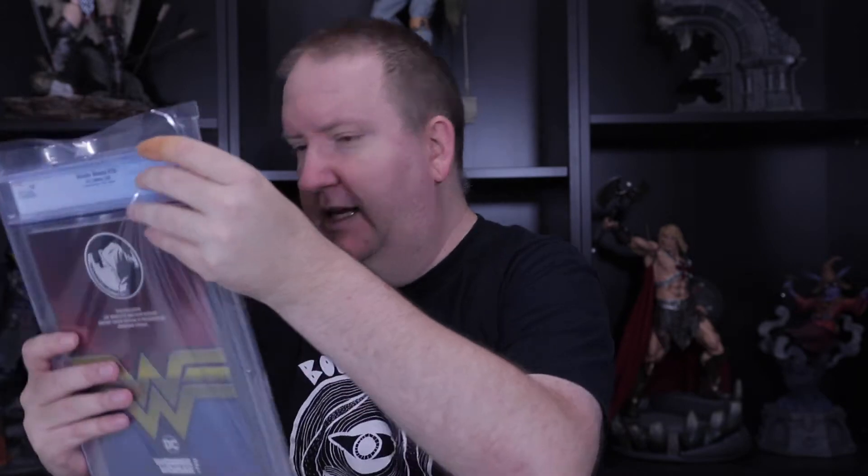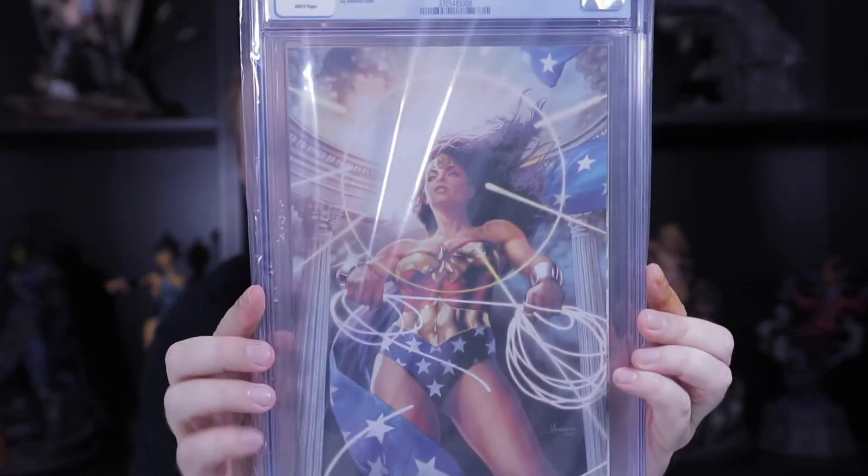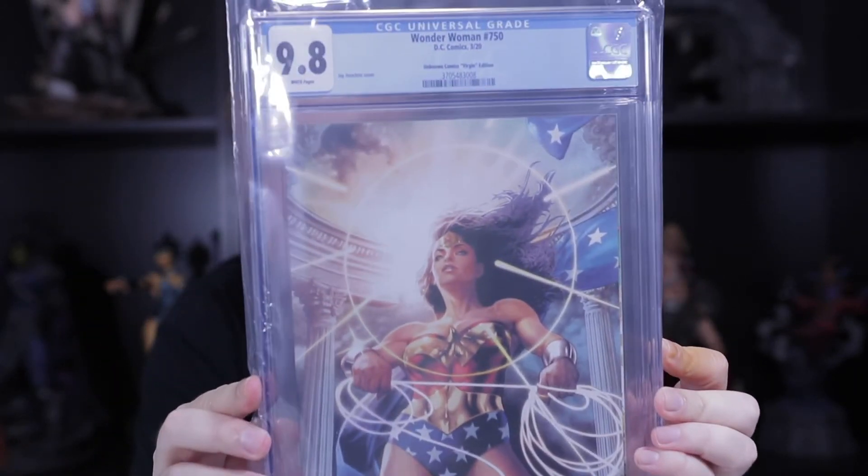I know these Wonder Woman books came out a little while ago, but I just received my submission back — I submitted them and received them back not too long ago. And this is another one of our Anacletos; this one's the virgin. Very nice.